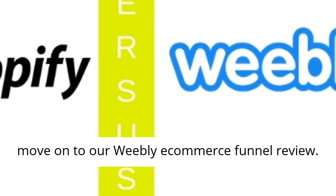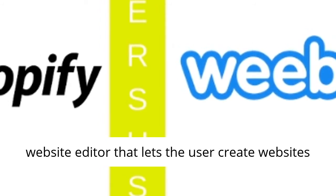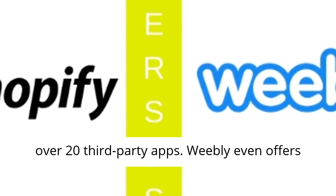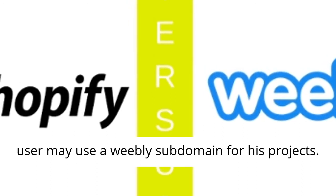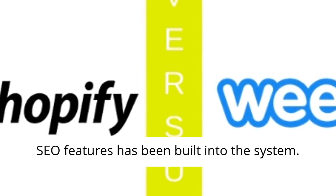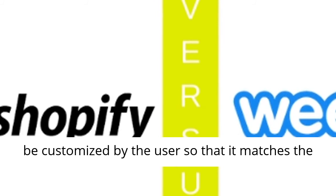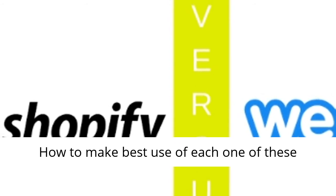Now let us move on to our Weebly e-commerce funnel review. This platform has a cloud-based drag-and-drop website editor that lets the user create websites and e-commerce stores. The platform has an app so that the user may even create and publish a site from his mobile on the go. Weebly integrates with over 20 third-party apps. Weebly even offers domain registration, good for branding, or the user may use a Weebly sub-domain for his projects. The Weebly sites are search engine friendly since SEO features have been built into the system. Weebly offers a wide range of professionally designed themes to select from, all of which can be customized by the user so that it matches the corporate identity of the user's business.